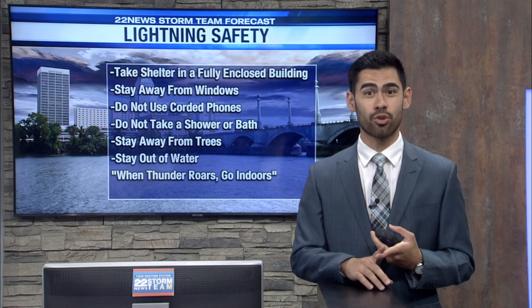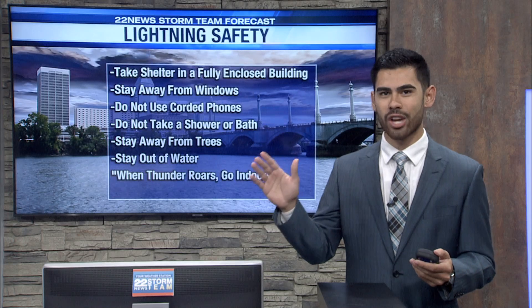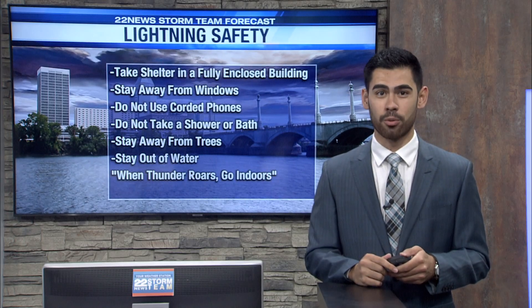Definitely no electronics that are plugged into the wall — that includes those charging phones — and you're going to want to also stay out of the shower or bath. Water will conduct electricity enough to make it hurt a lot more than you'd appreciate.